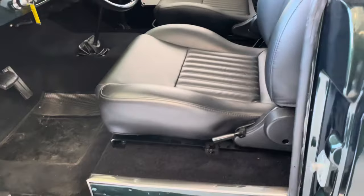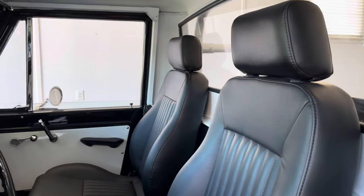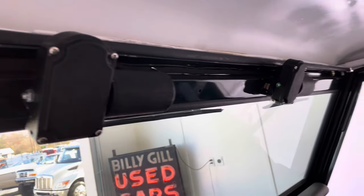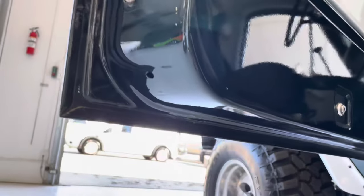They did a great job on the interior. We've been in and out of it, so I hate that the floor is dirty, but the carpet is basically brand new. Seats are nice fitted leather with headrests. All the knobs have been replaced, wiper motors have been replaced, door panels are clean, and the bottoms of the doors are excellent.